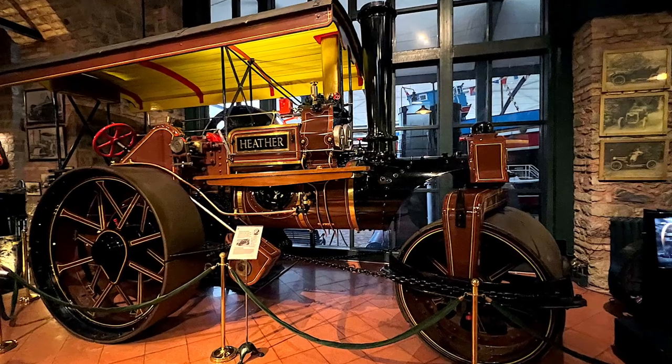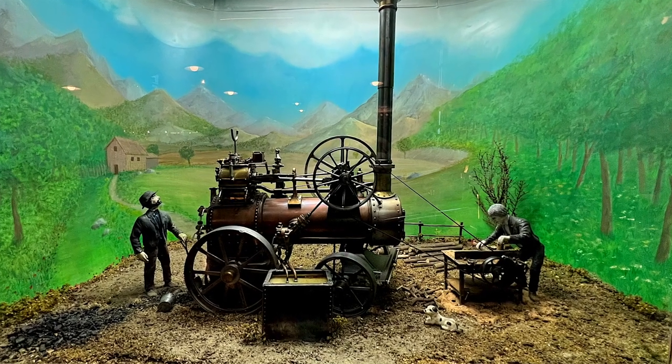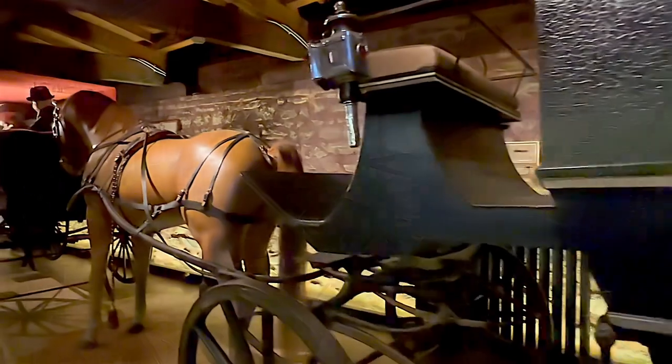Rahmi Koç went on to collect his father's collection of machinery. There came a point when the exhibits didn't fit, and the idea for the Museum of Technology came from his travels and business trips.